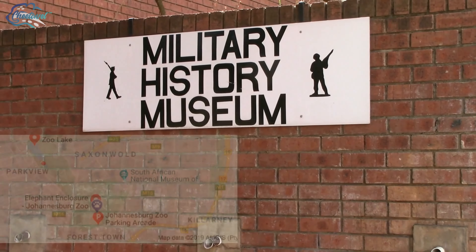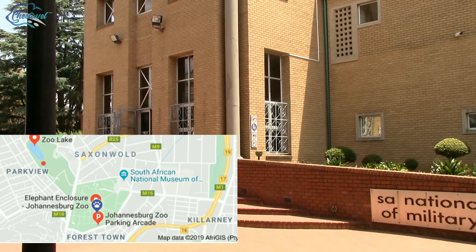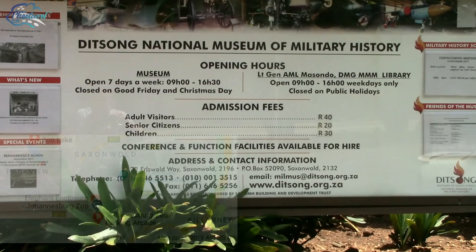Opened in 1914, this cenotaph commemorates all the victims of the Anglo-Boer War, which was fought in 1899 to 1902. Entrance to the museum is paid and there are many talks and seminars held throughout the year.